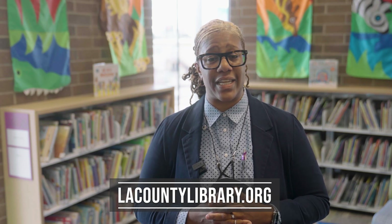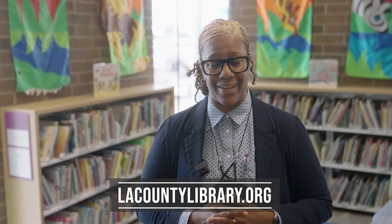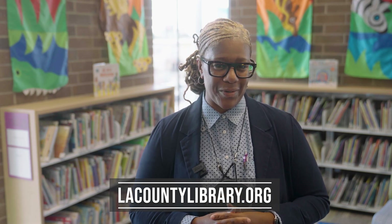At the LA County Library, we are committed to breaking down barriers and supporting your lifelong personal enrichment. Florence Library is here to support you in all of your informational needs. Plan your visit and learn more about Florence Library by visiting LACountyLibrary.org. We look forward to seeing you real soon!